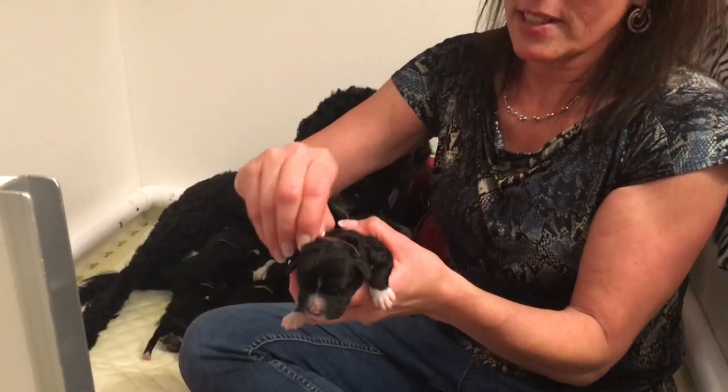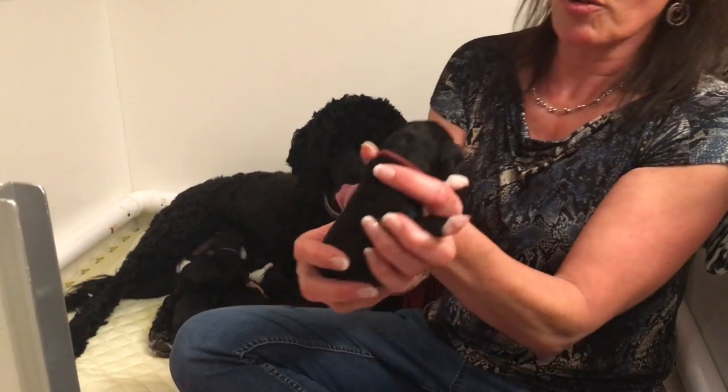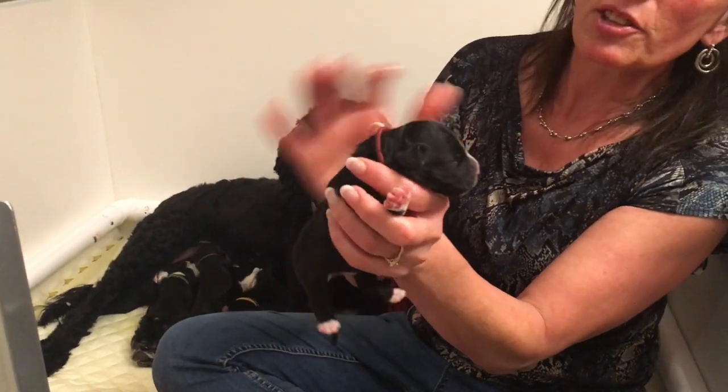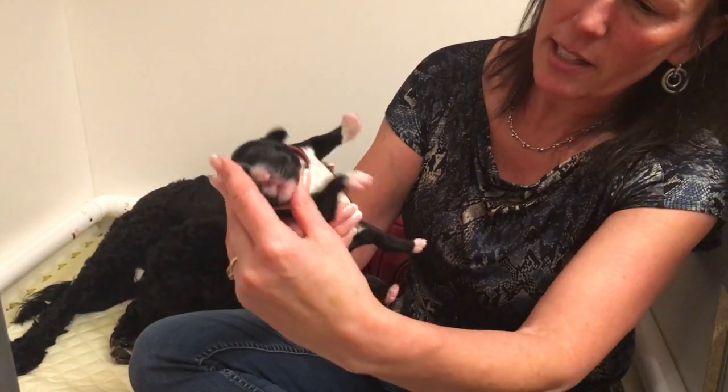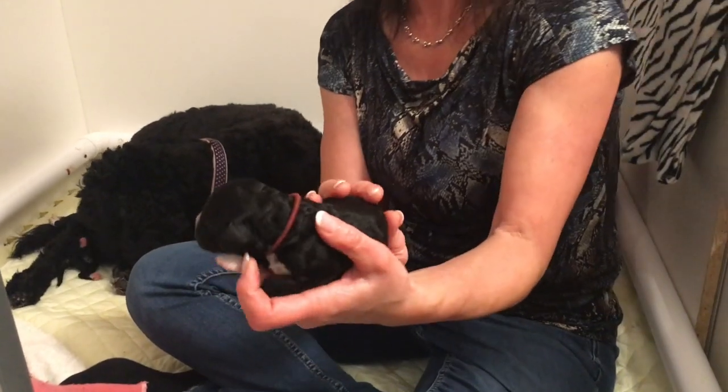And this is Coco. Coco has just a little streak there — a little boy. He's got the white chest but looks mostly black when you just look at him.